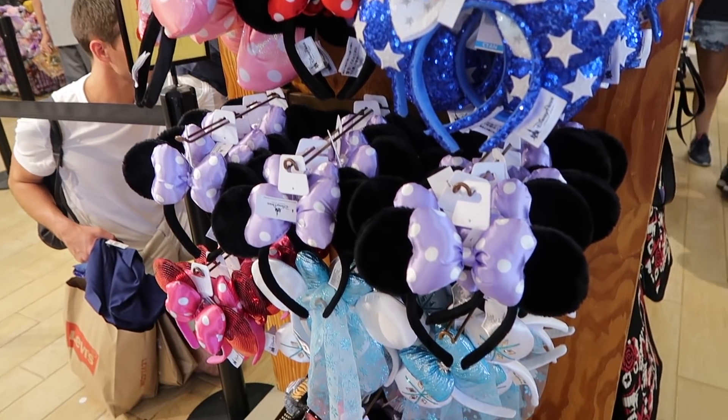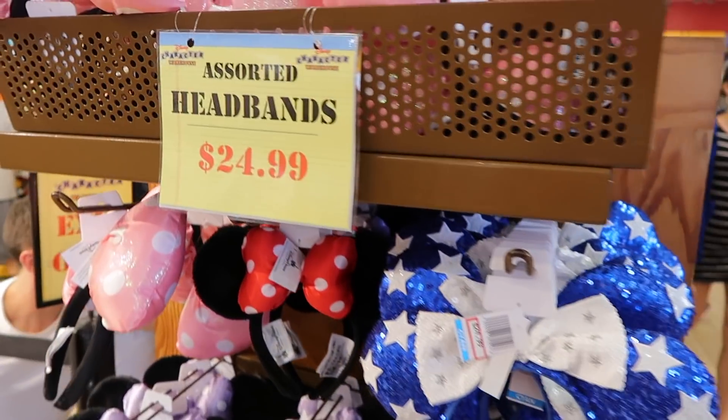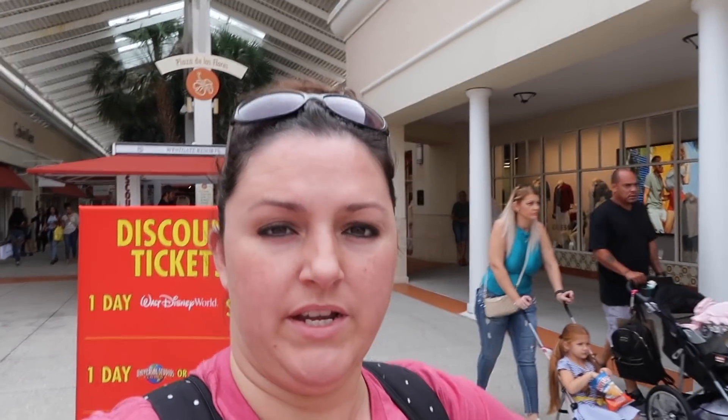And here's some Mouse Ears — $24.99. I think it's the same price in the parks. So I had to get out of the store because it is really busy in there. That's our fault for coming on a Saturday. But I got a couple of mugs — one for my dad and two for us. And we're going to go to the next one on International Drive to see what they have there.